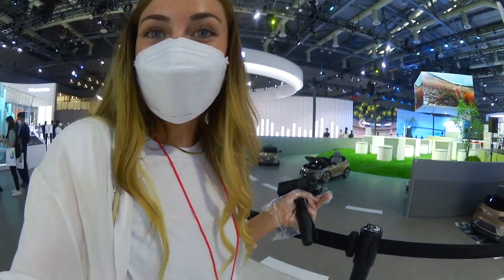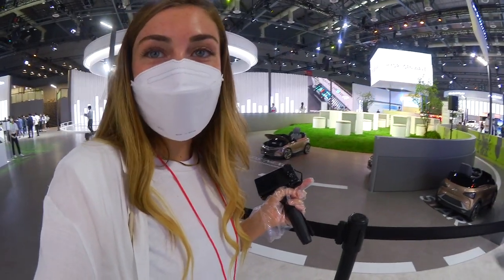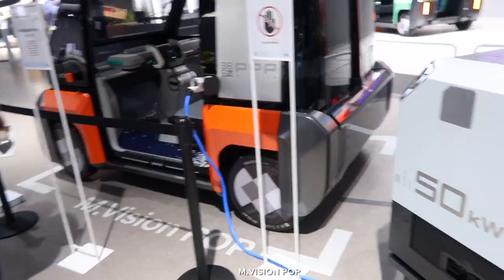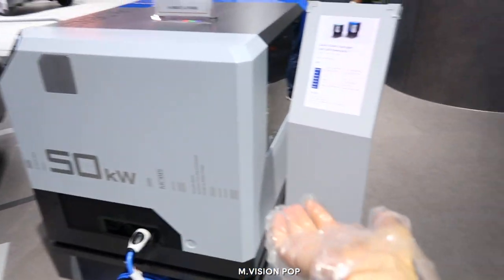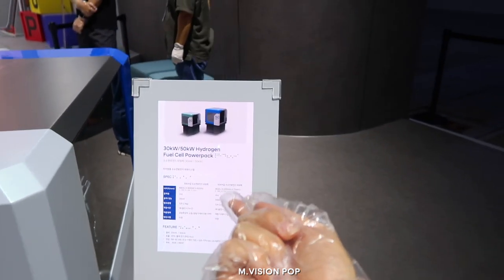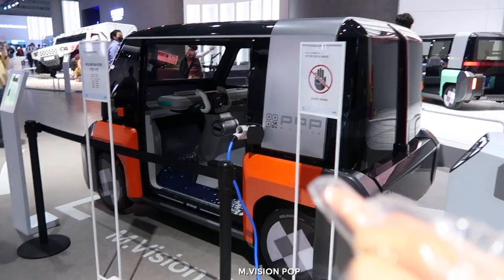Look at this cute little area I found. It's kind of like a kids' section, so if kids come here they can drive in these little cars — it's so cute! So you guys have probably seen electric car chargers on the road. Well, this is kind of similar to that. This is the hydrogen fuel cell power pack, and it basically plugs into this to charge it.